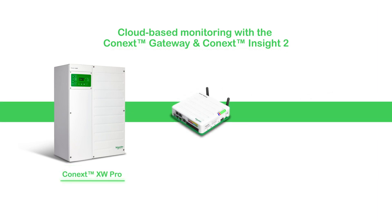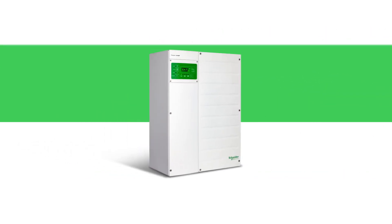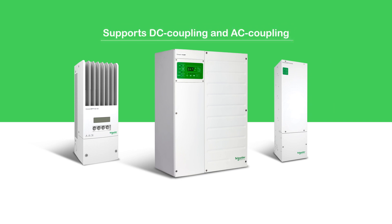The Connect XW Pro integrates with the Connect Gateway and Connect Insight 2 for remote monitoring, system performance analysis, and easy system setup and configuration. The Connect XW Pro also interoperates with solar charge controllers and PV inverters for both DC coupled and AC coupled configurations.